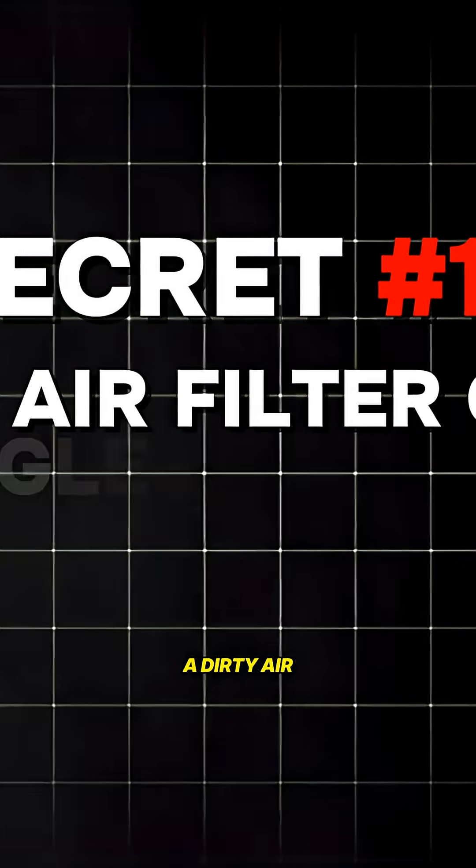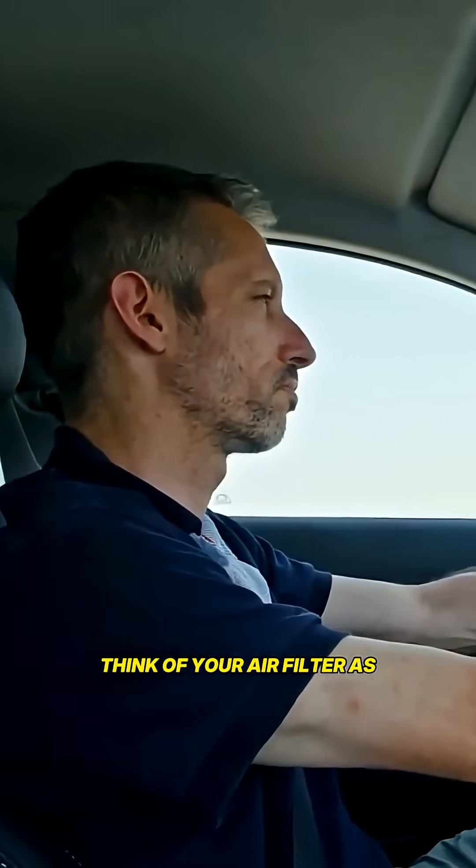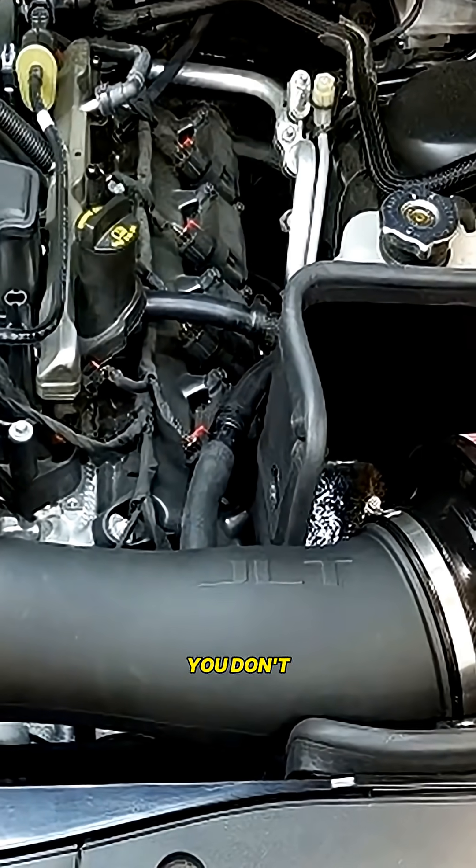Secret number 14. A dirty air filter quietly strangles your engine. Think of your air filter as your engine's lungs — you don't notice it choking until stuff starts going wrong.